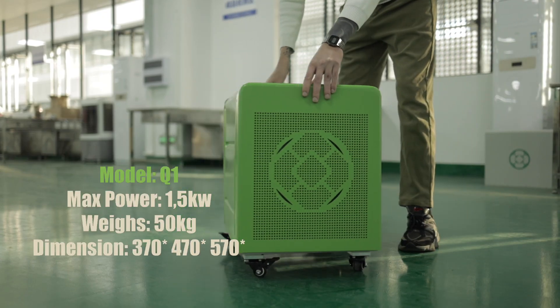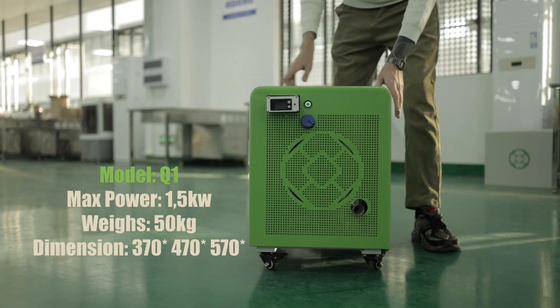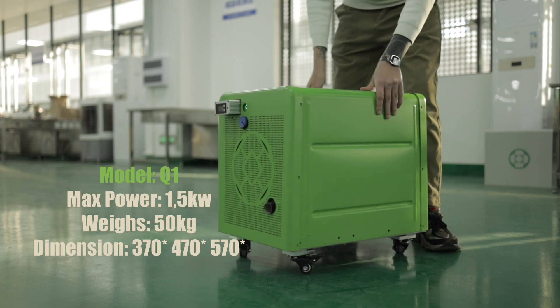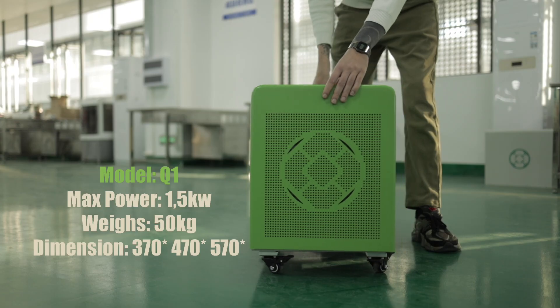Model Q1. Maximum power: 1 to 5 kilowatts. Weight: 50 kilograms. Dimensions: 370 × 470 × 570.